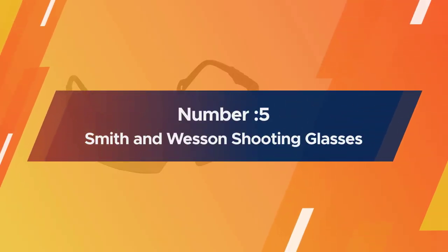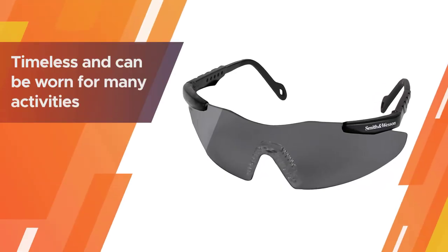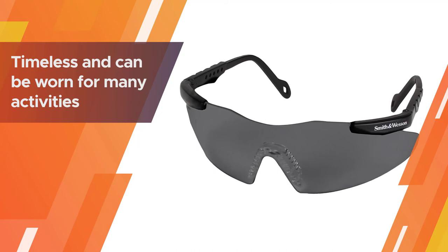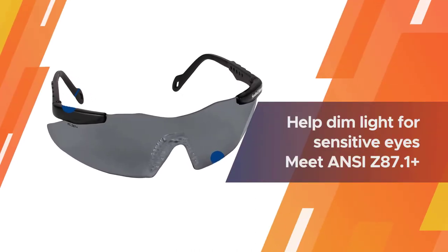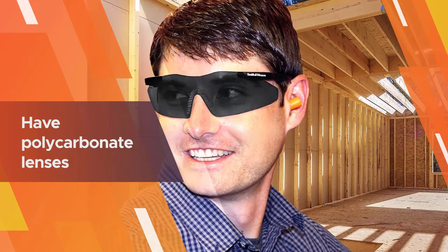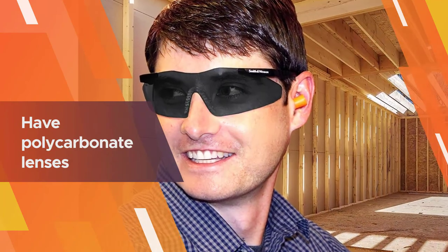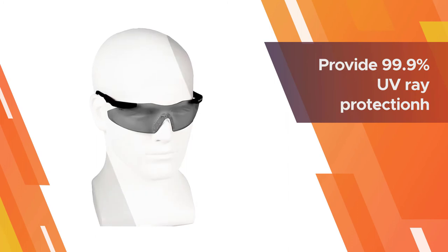Number five: Smith and Wesson 19823 shooting glasses. These come in both gray and black with an athletic design — they are timeless and can be worn for many activities. The wraparound is also great for protection on all levels. Smoke colored lenses help dim light for sensitive eyes. Smith and Wesson Magnum 3G safety glasses meet ANSI Z87.1 Plus standards.